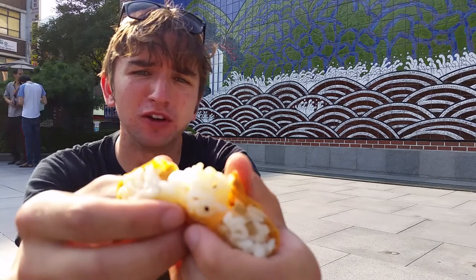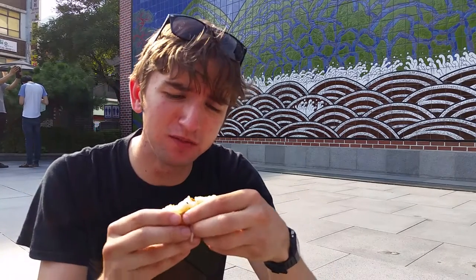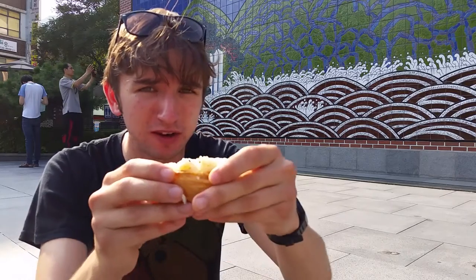Quite filling, actually. We've got little bits of vegetables in there — I think I can see some carrot, some little seeds, maybe onion, possibly radish. Definitely a bit of carrot there.